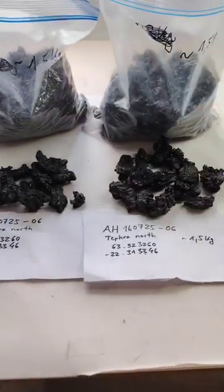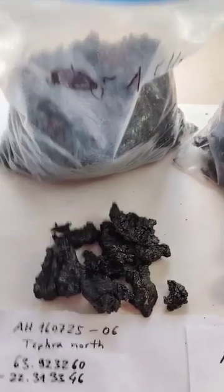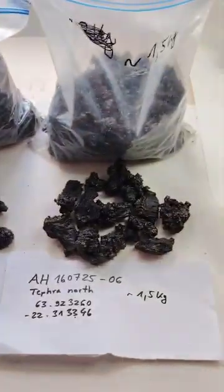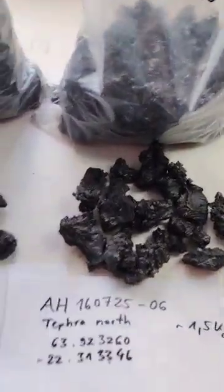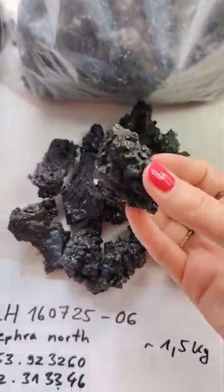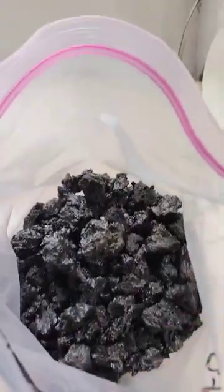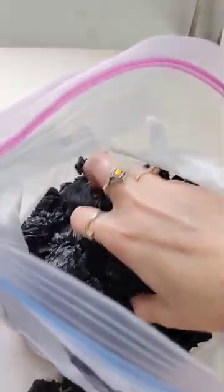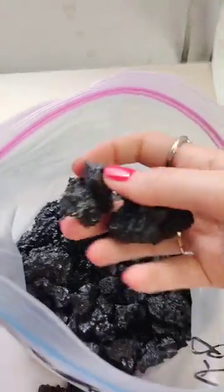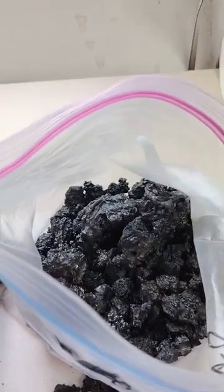Then we have some tephras, and we have two full bags of it, around one and a half kilos each. So a lot of tephras here — they are very, very young.